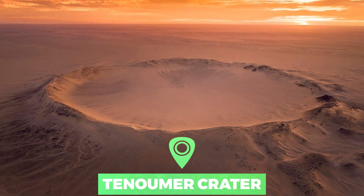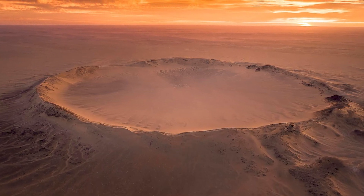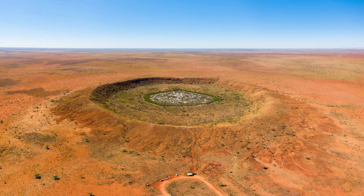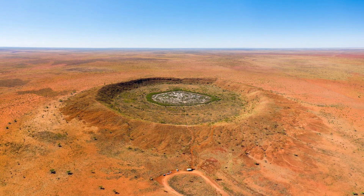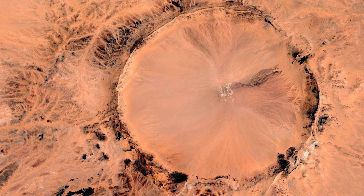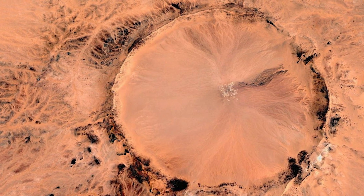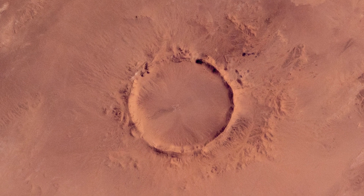Number 9: Tenamur Crater. Nearly a perfect circle, the Tenamur Crater is 1.9 kilometers wide and sports a rim 100 meters high. The crater is located in the Western Sahara Desert, Mauritania. Modern geologists long debated what caused this crater, some favoring a volcano. But a closer examination of the structure revealed that the crater's hardened lava was rock that had melted from a meteorite impact. This impact occurred roughly between 10,000 and 30,000 years ago.